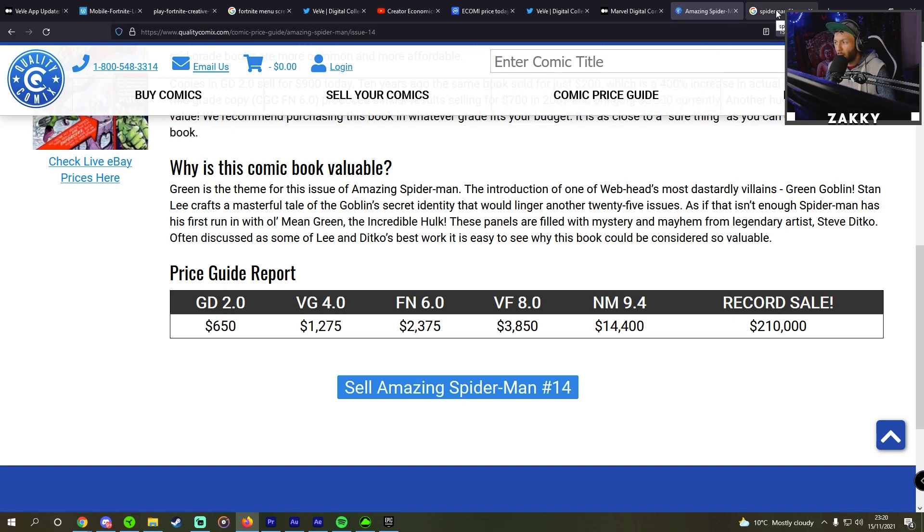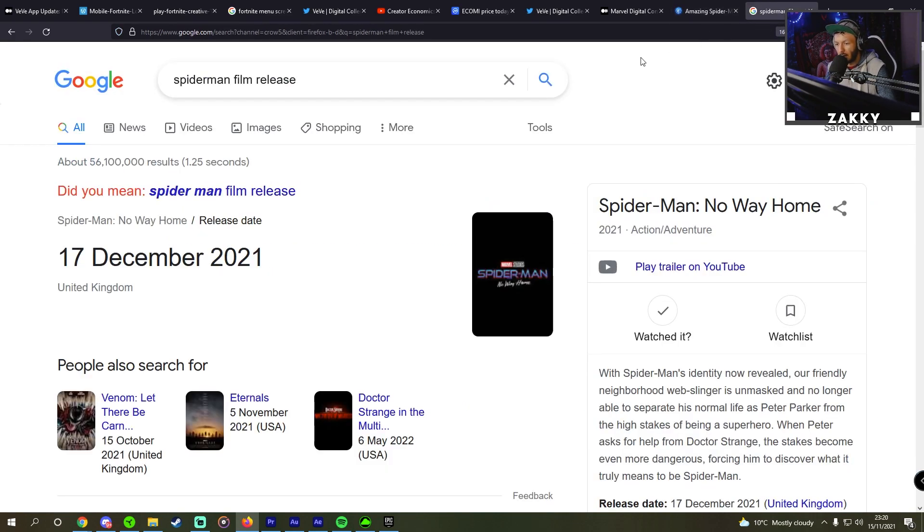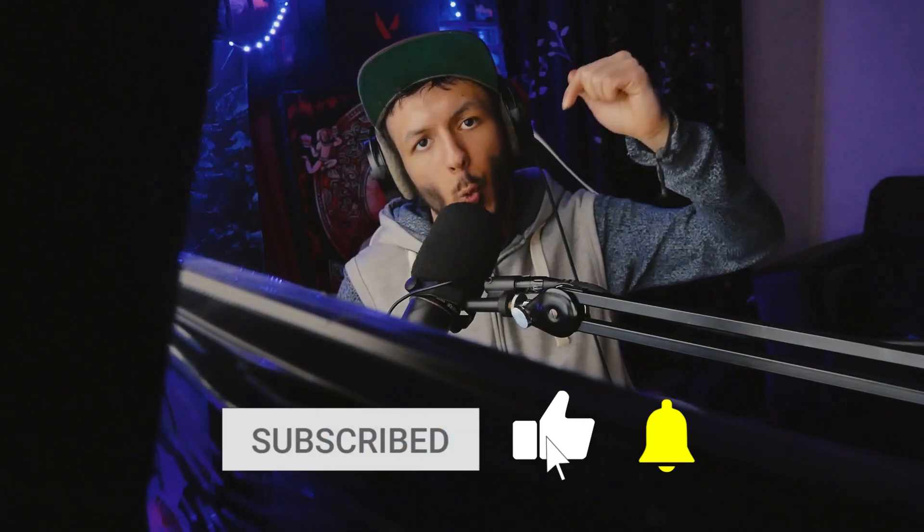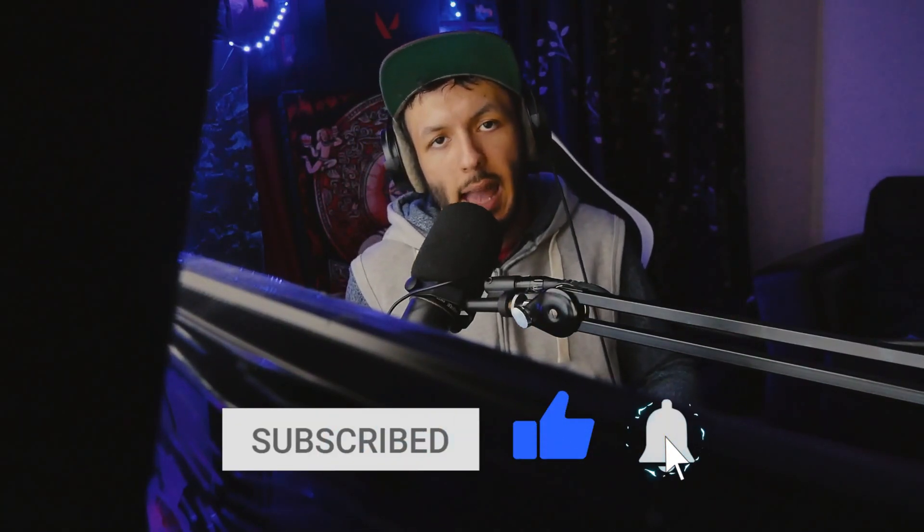If we have a look at the Spider-Man film release, we can see it's scheduled for 17 December 2021. It'll be interesting to see what happens as far as both the comics we're seeing for Spider-Man and the collectible itself. Very, very exciting. I would love to know your predictions in the comments below — where do you see this comic ending up over the next five years? Will you be trying to get this drop? I would love to hear your take.